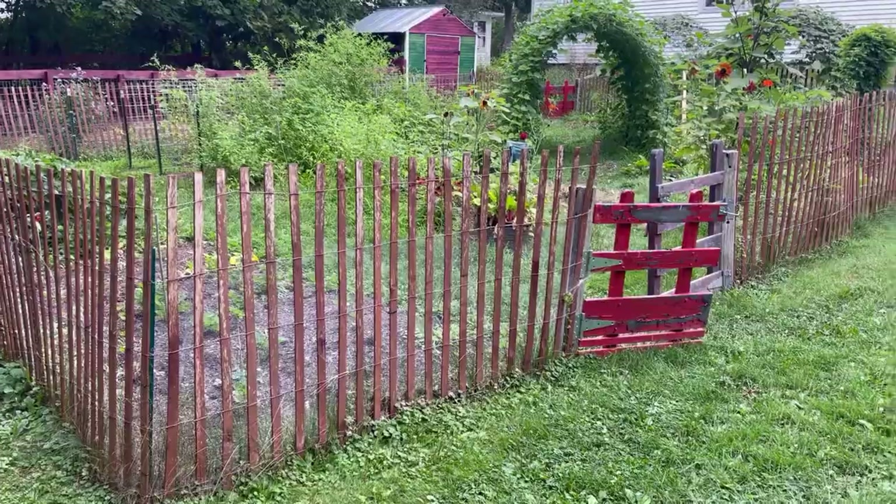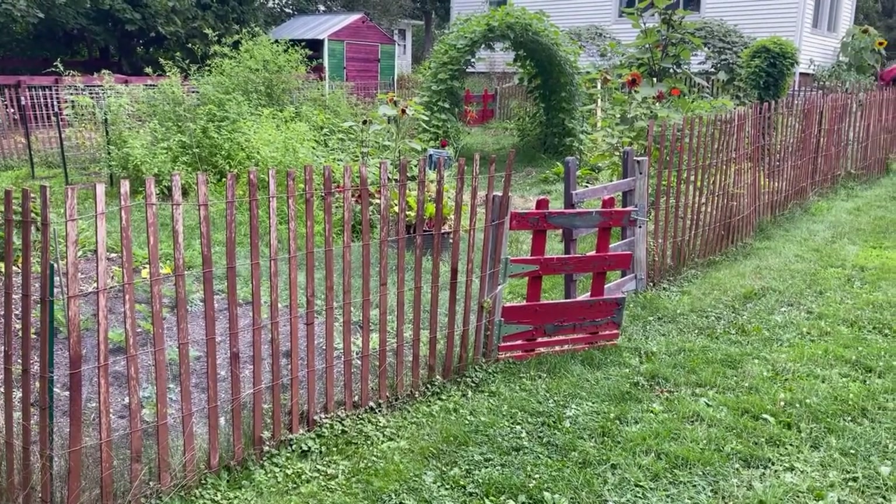Good morning. Welcome home to Mailer's Landing. I'm Bill, and today is Fence Demolition Day.